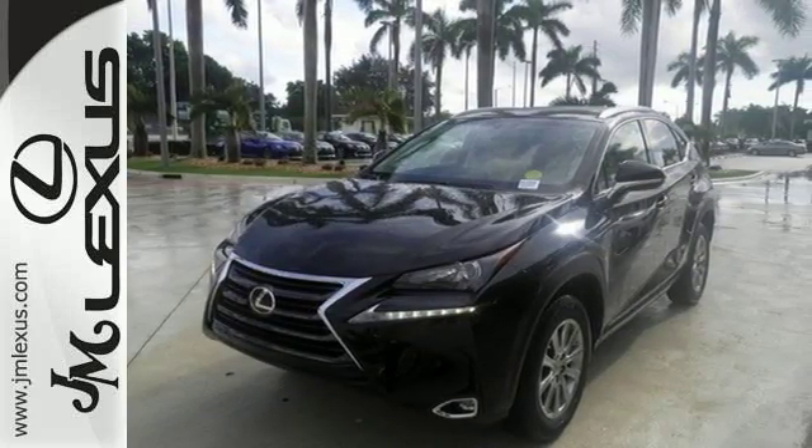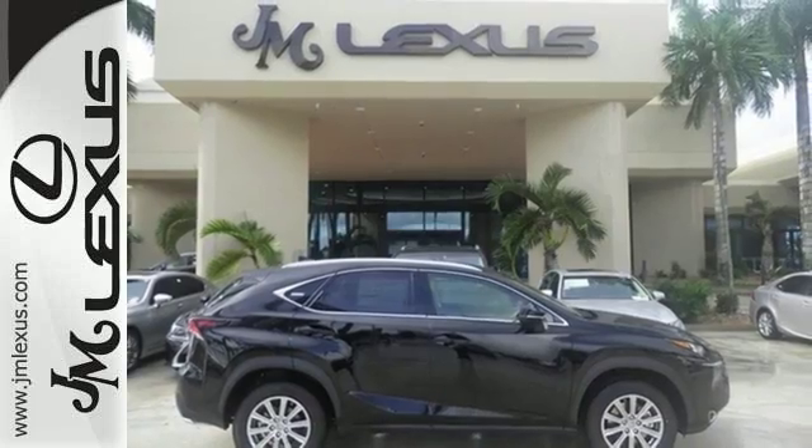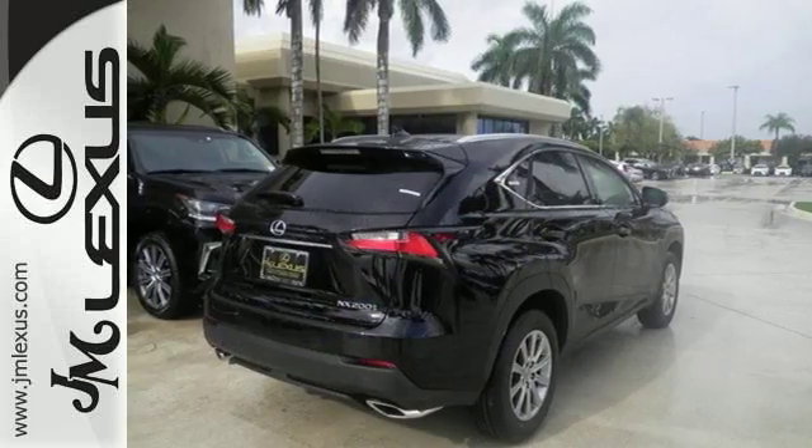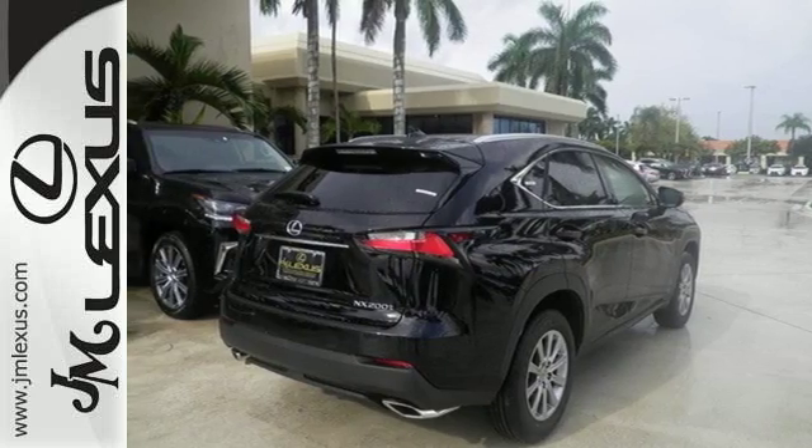It has a convenient 7-inch color LCD high resolution multimedia display, and for your safety it has 8 standard airbags, a backup camera, and LED fog lamps.